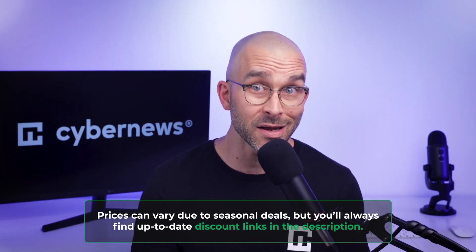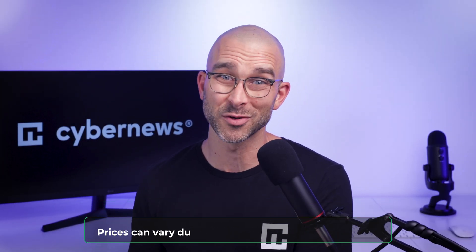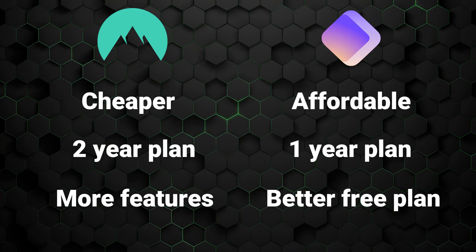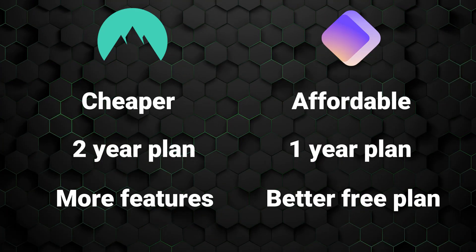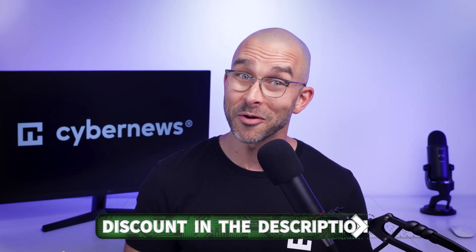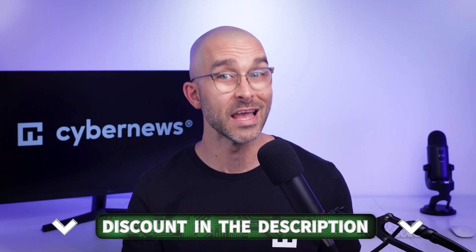NordPass offers a two-year plan, while ProtonPass only offers a yearly subscription. Overall, both providers are really affordable, with NordPass coming ahead in terms of pricing and ProtonPass offering a better free plan. To make them even cheaper, use the discounts I've left in the description.